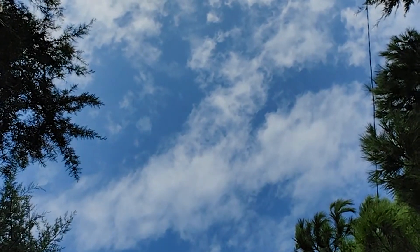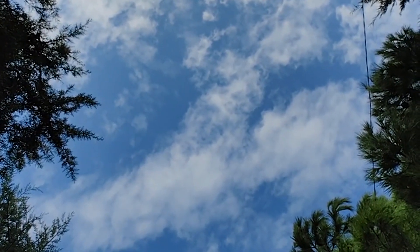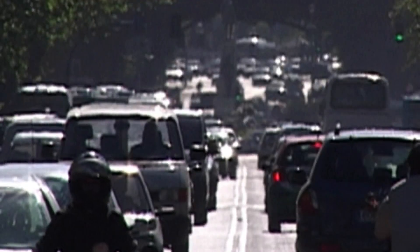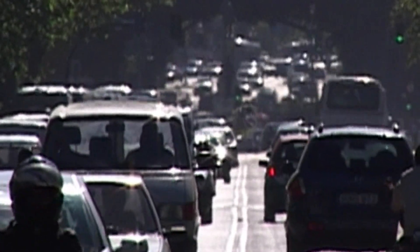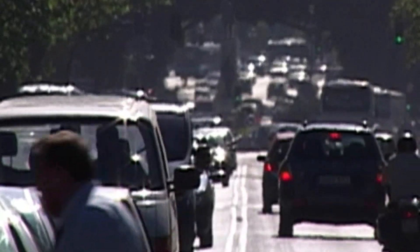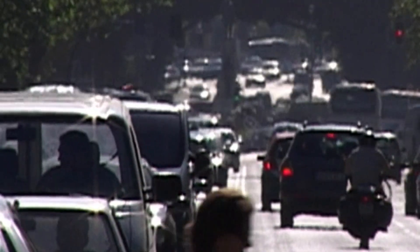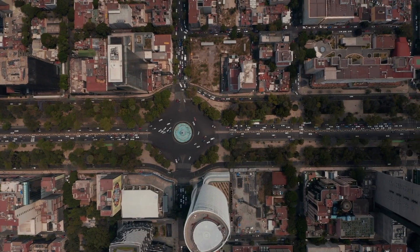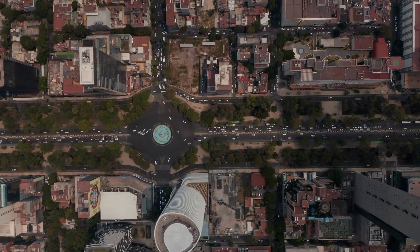Helicopters are notoriously noisy — around 95 to 100 decibels during takeoff and landing. Joby claims its aircraft produces about 65 decibels at 100 meters, which is comparable to city traffic. If true, that is a game changer for urban operations.